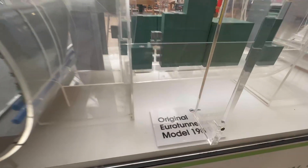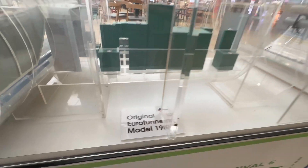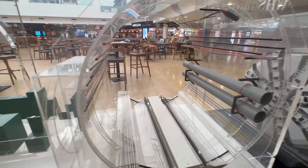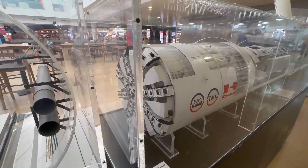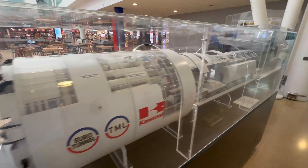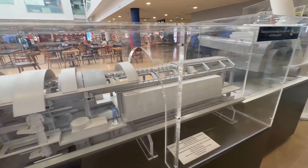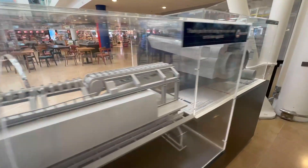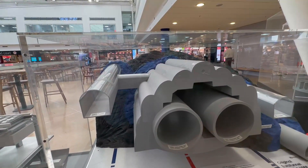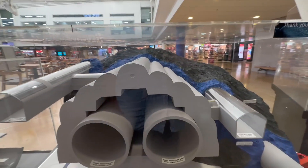This is the original model from 19-something - I can't see the date. And then you've got the second tunnel from 1988. This is where they've drilled and how it was all evacuated. And then this is how it's built.